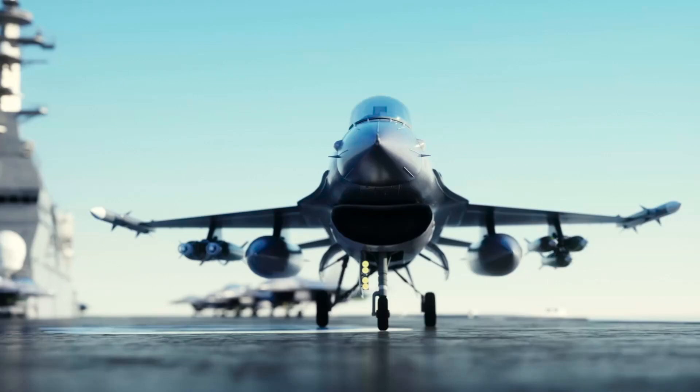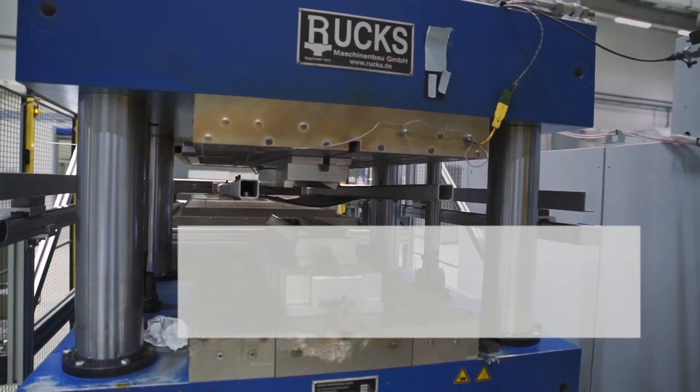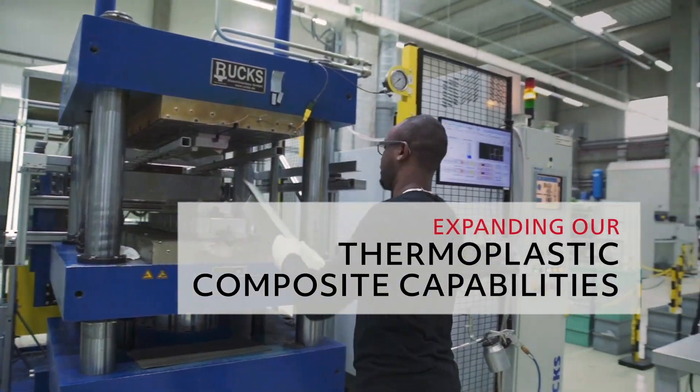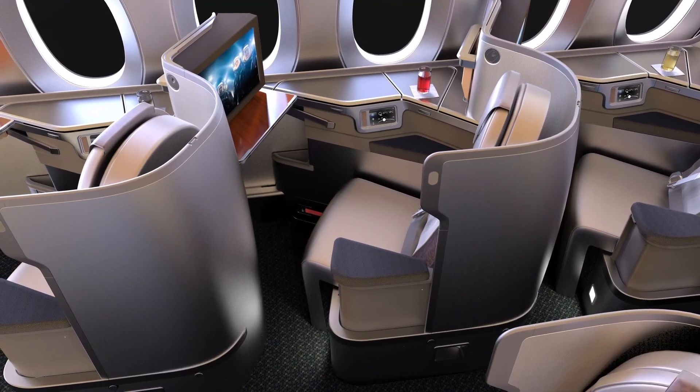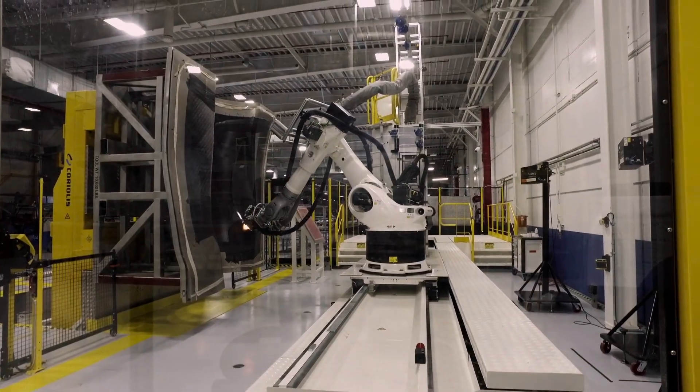From commercial and military to urban air mobility and beyond, we're expanding our thermoplastic composite capabilities, applying industry-leading technologies for large, complex interior and exterior aircraft structures.